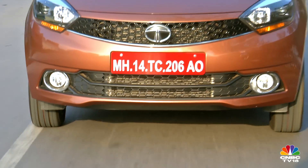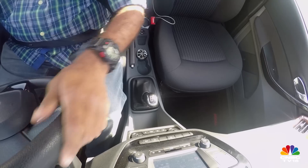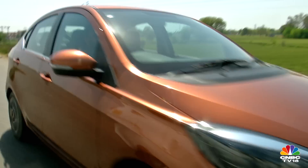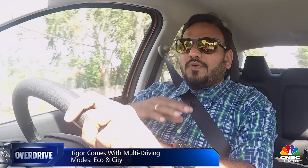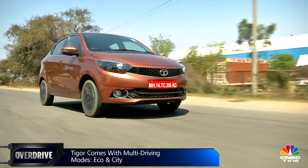The braking is soft but predictable, and anti-lock brakes are only offered on the top-spec trim. Driver and front passenger airbags are specified on most trims. The longer wheelbase and added boot have necessitated Tata to rework the suspension setup to deliver better ride quality compared to the slightly stiffer Tiago.